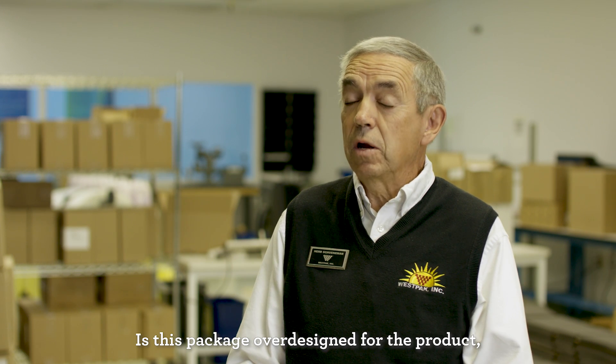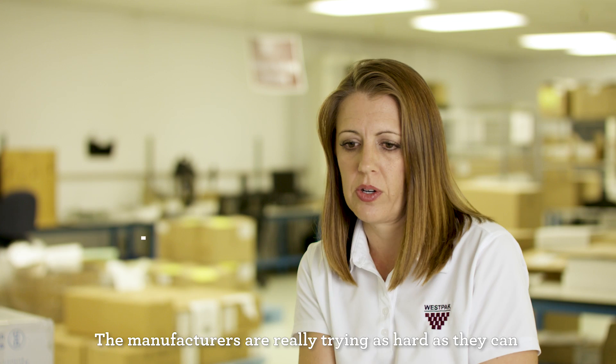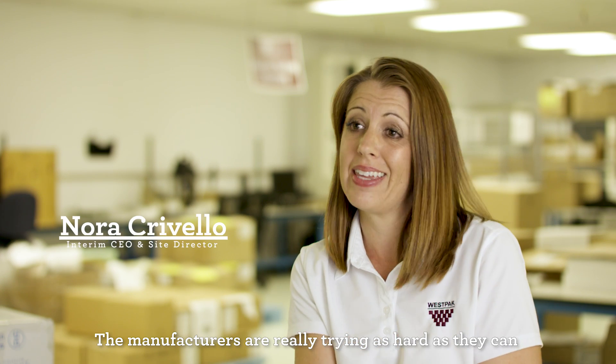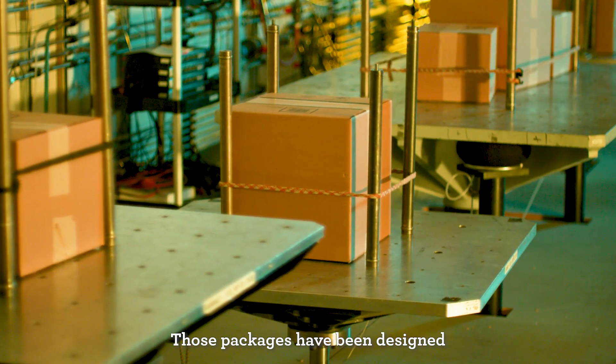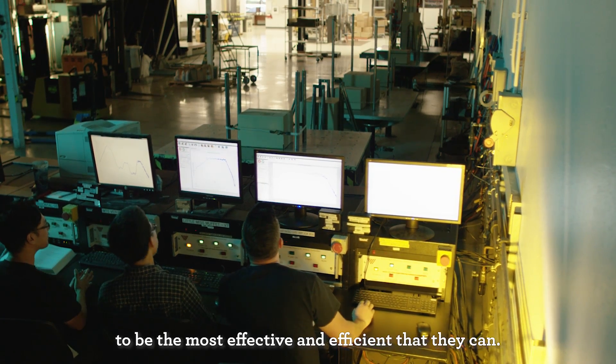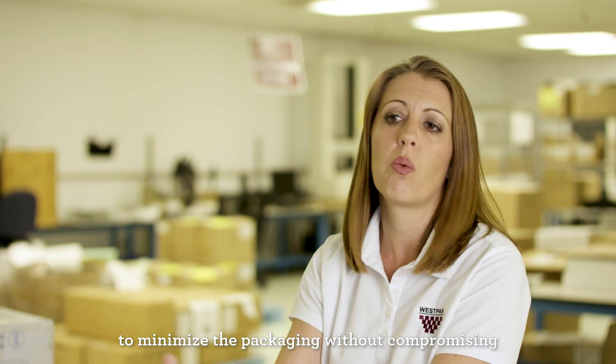Is this package overdesigned for the product, or is it optimal, or is it suboptimal? The manufacturers are really trying as hard as they can to optimize the size of the package. Those packages have been designed to be the most effective and efficient that they can — that's the holy grail of packaging: to minimize the packaging without compromising the product safety.